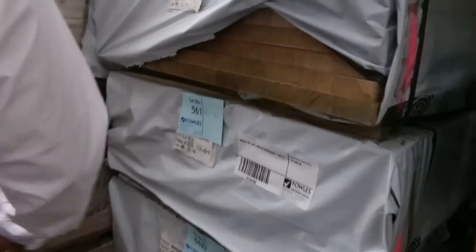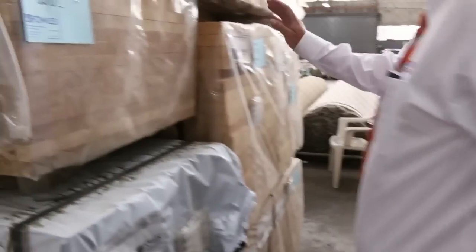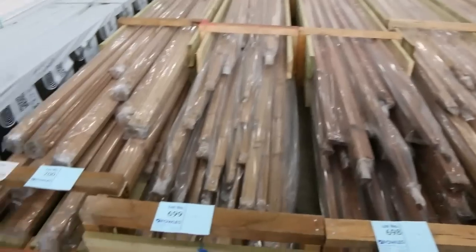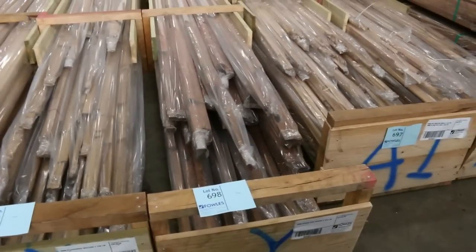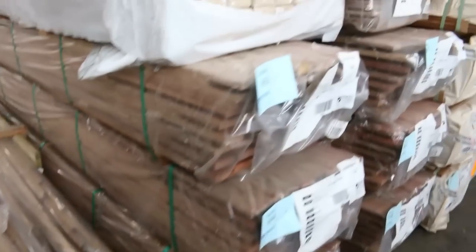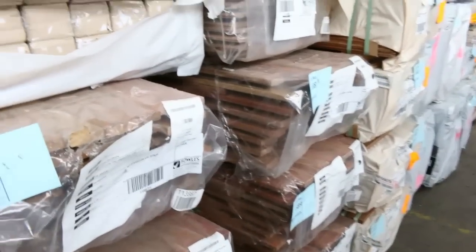There's 900 by 33, quite a few packs of that, and also some 600 by 26 and some 600 by 33 as well. Really nice Vic Ash there. And look at all these packs of moldings from lot 696 through to lot 700 — fantastic stock. Make sure you're in for that sort of stuff, it doesn't come in all that often.